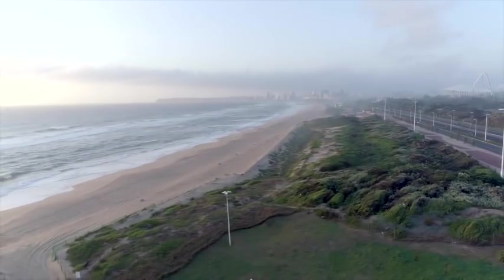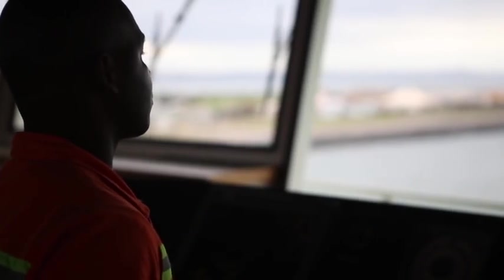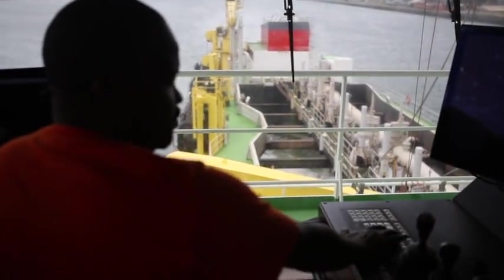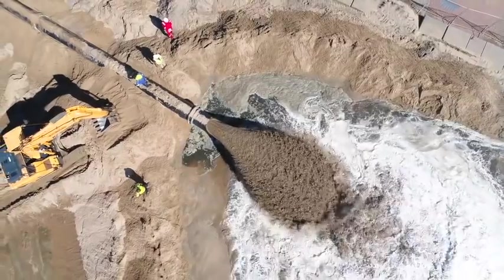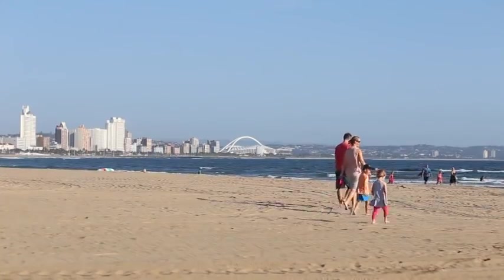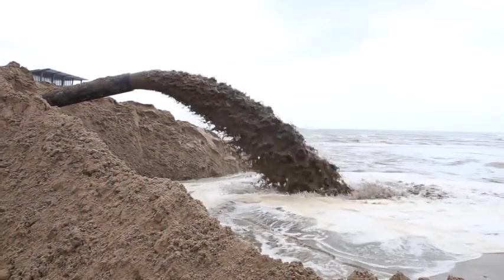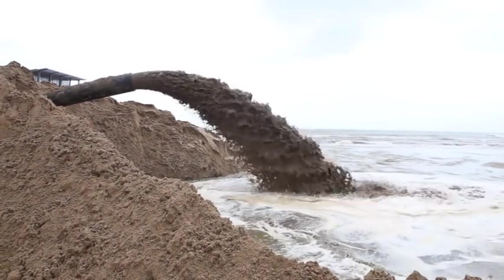It's a busy time — it's December — which is why we're busy almost the entire month and the next month, trying to put as much sand on the beach as possible so that people can come and enjoy themselves. We're playing a very crucial role by supplying sand to the beach.